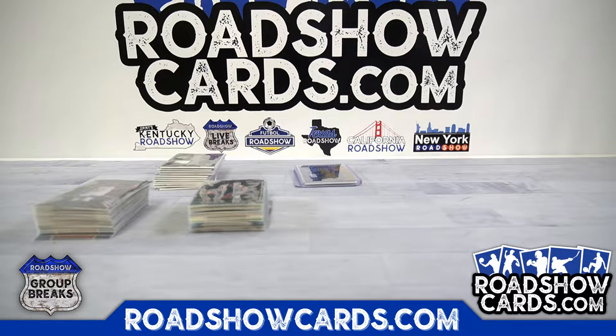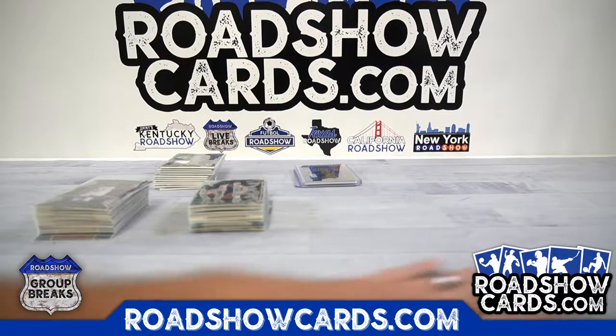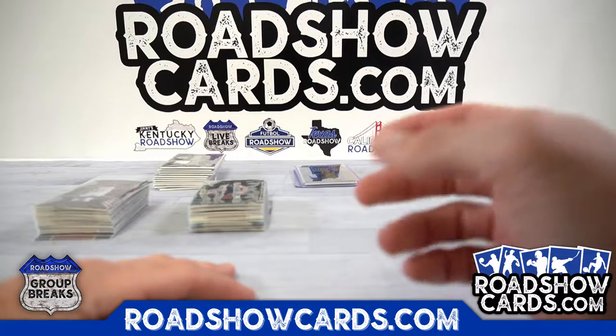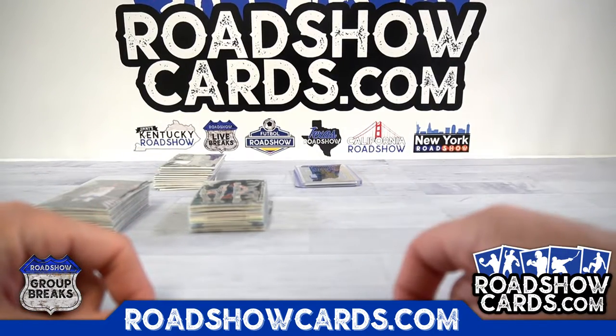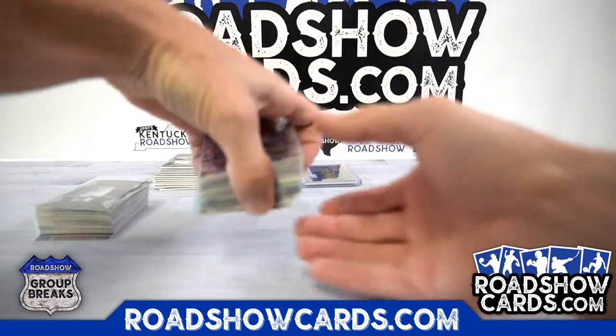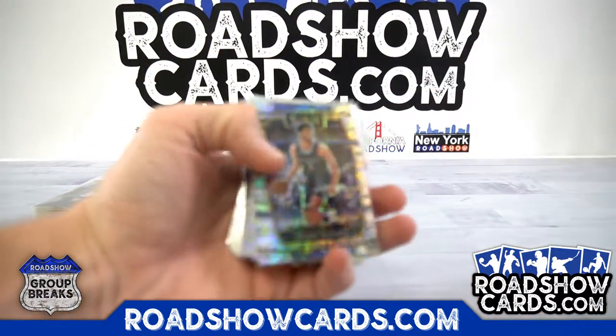All right, here we go — 2021-22 Panini Select Basketball NBA six-box break, number one, this is your recap. Number two is still in the store, so pay attention. There are 11 teams left as of right now — cherry pick and see what's left in the case. Let's go, here's your recap.